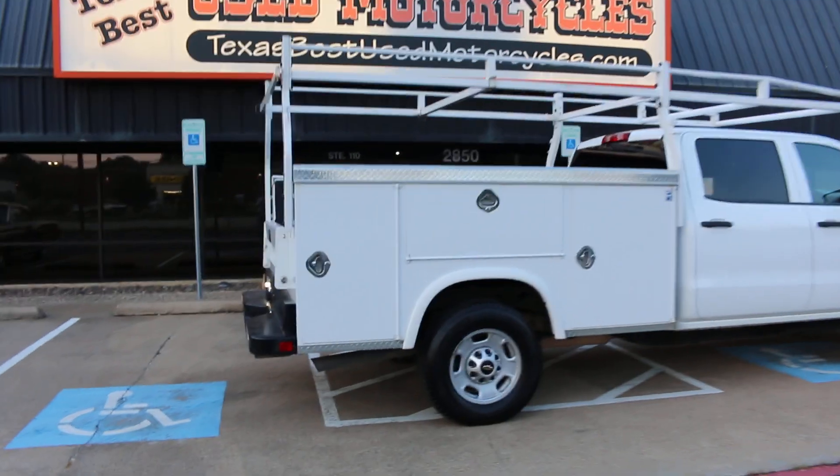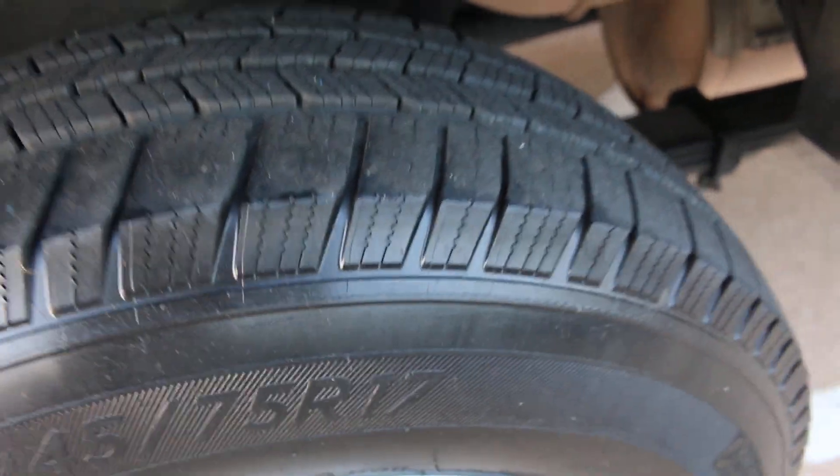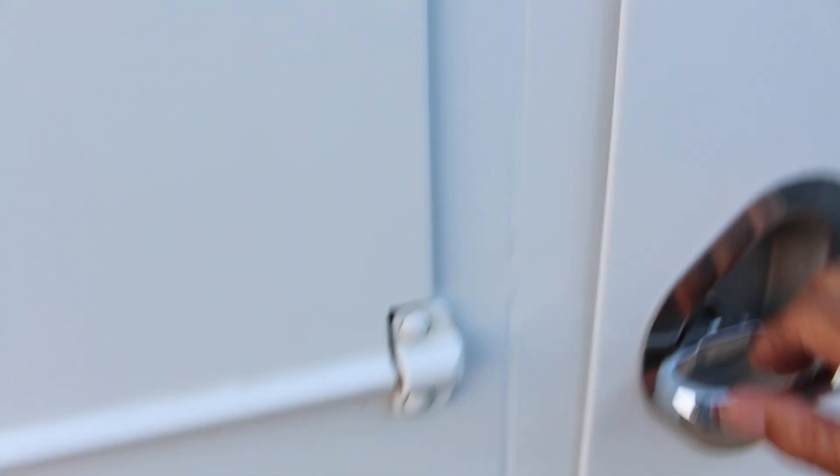The tires are Michelin's — the back tire is in very good shape. These cargo boxes are in excellent shape, all the latches are good, and those shelves are adjustable.